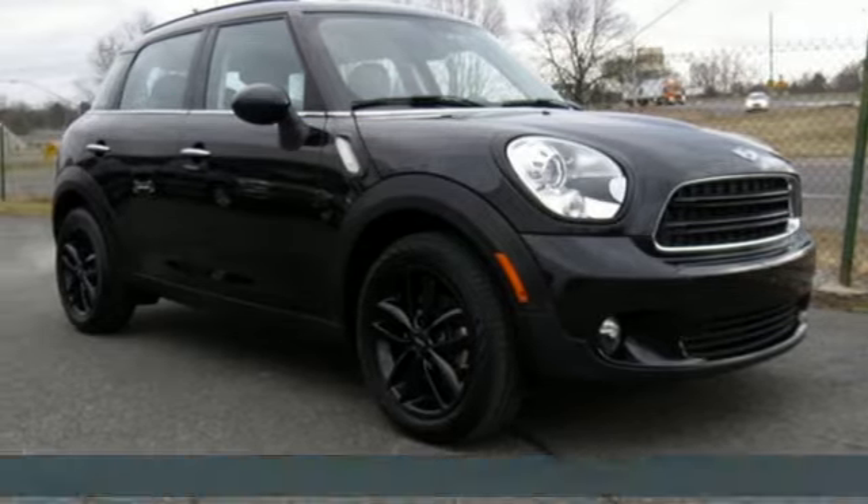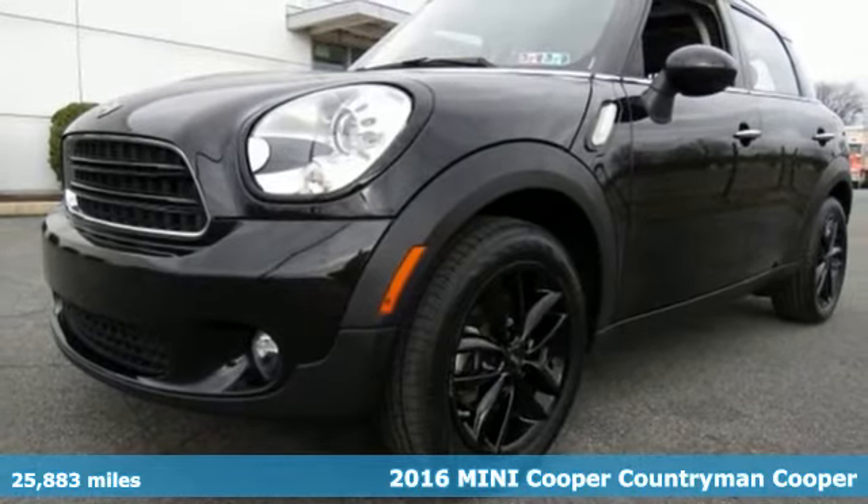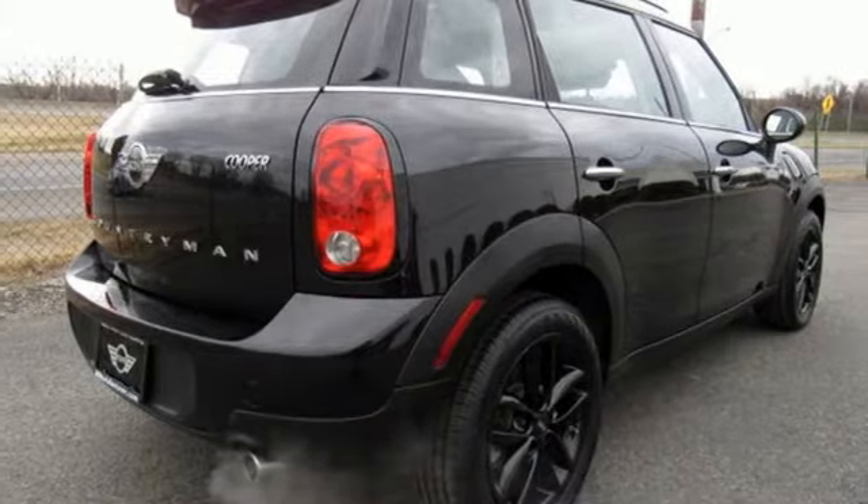Here's a 2016 Mini Cooper Countryman. While others trudge along, you'll be zigging and zagging with glee in this Countryman. It boasts an impressive list of features like these.